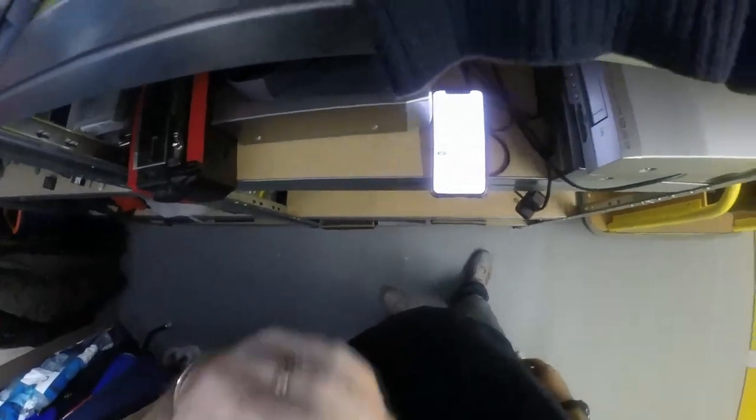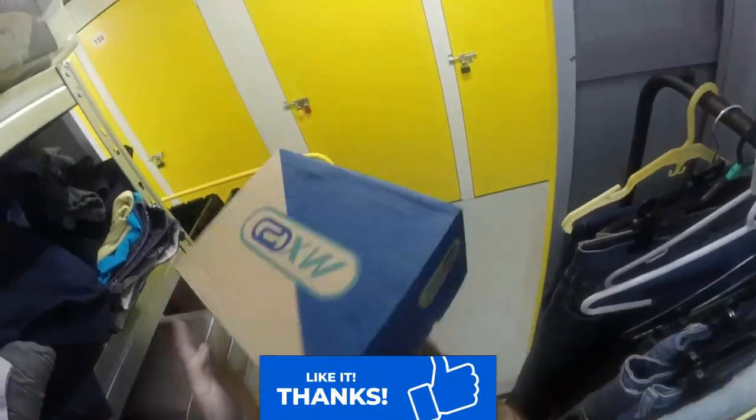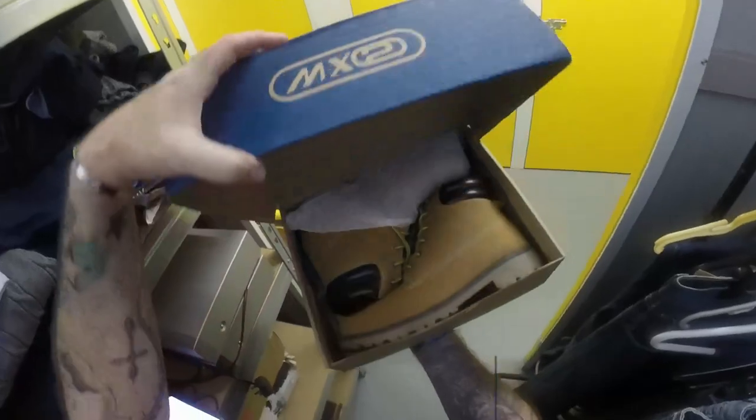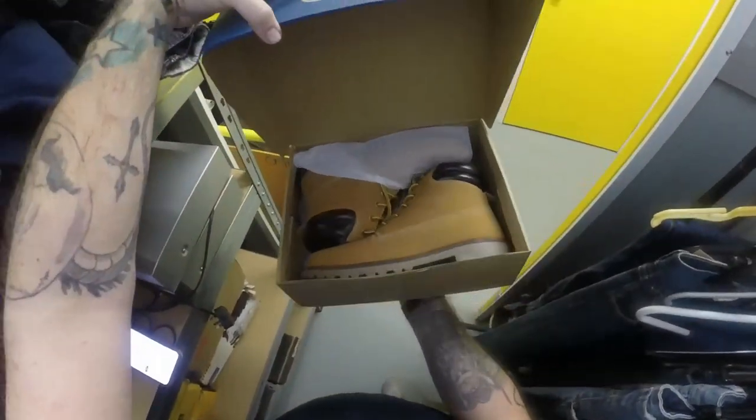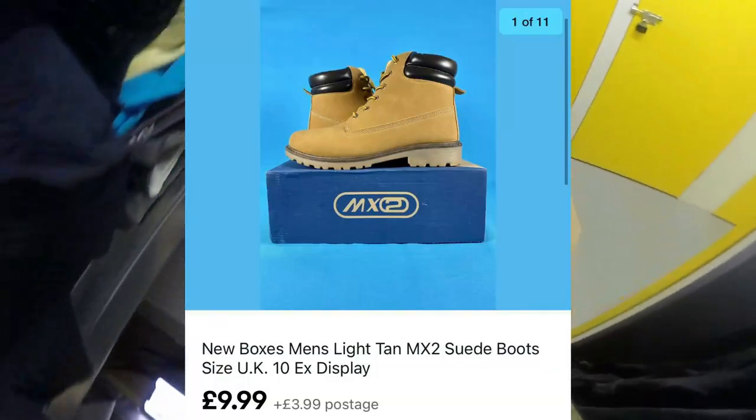Next we've got a pair of MX2 boots. These came with my thousand pound haul - nothing special really, brand new with a couple of little scuffs on them. Sold for £9.99 plus £3.99 postage.